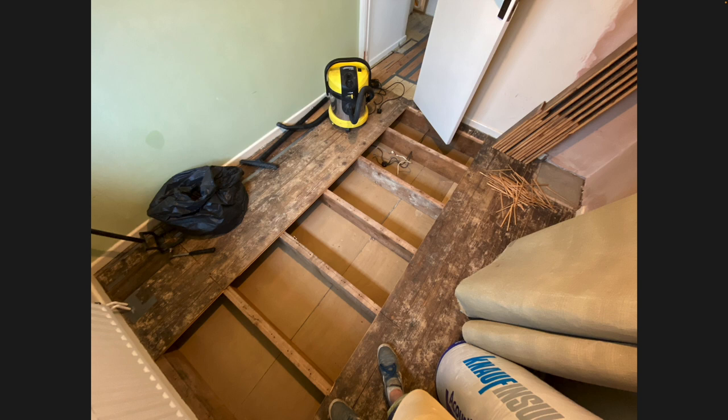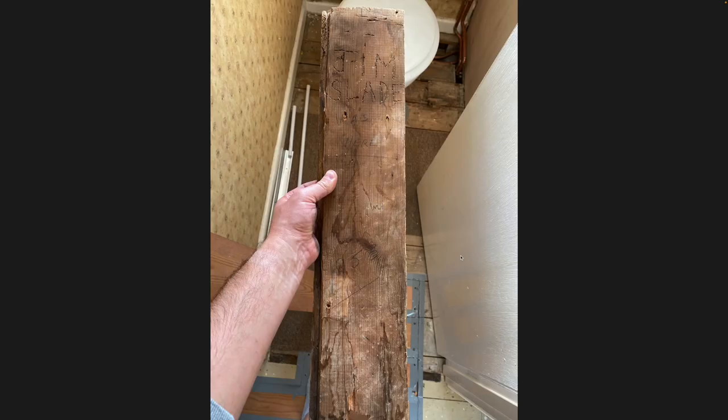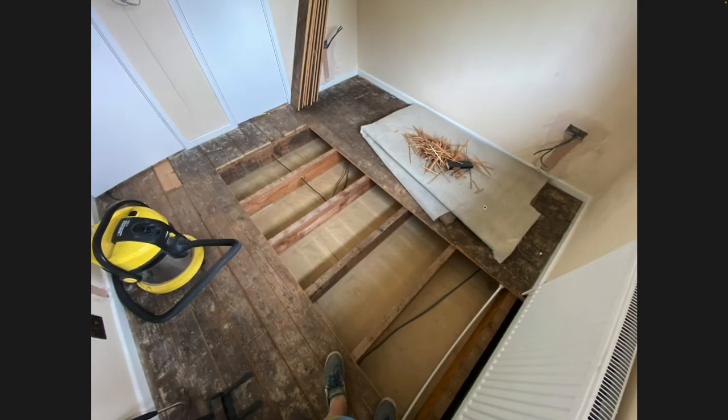When repairing floorboards, I found one directly behind the toilet with 'Jim Slade was here' carved into it, with '1953' - though I think that was a measurement since the house isn't that old. It looks like someone crafted it with the end of a screwdriver or chisel, probably thinking no one would find it for a very long time. I don't know who Jim Slade is, but - hi Jim.